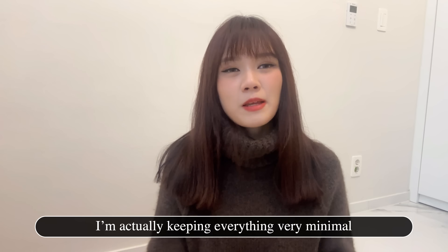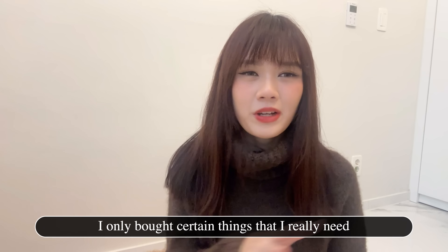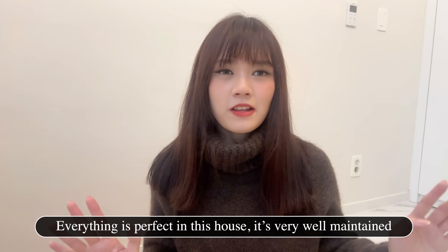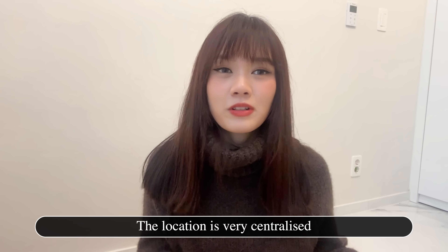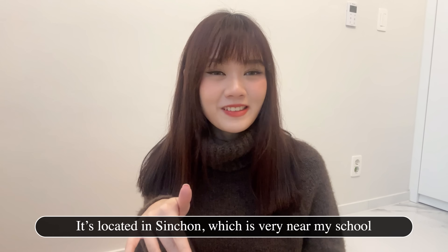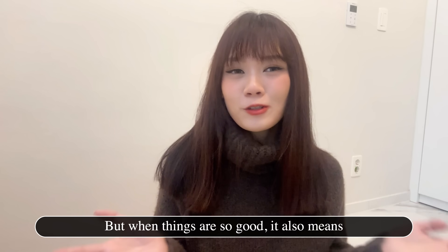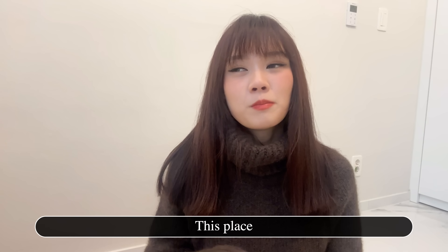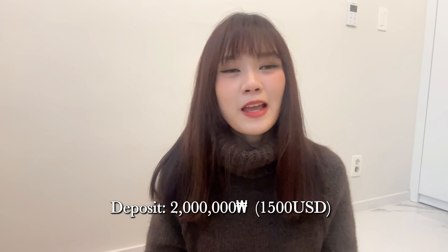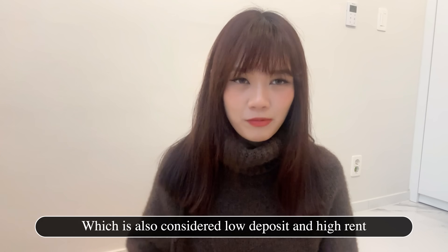I'm keeping everything very minimal. I didn't buy a lot of stuff, only things I really need. Everything is perfect in this house — very well maintained and the location is very centralized. It's located in Shinchon, which is very near my school. But when things are so good, it also means it's gonna cost a lot. The 보증금 is 200,000 won and 월세 130,000 won, which is considered low deposit and high rental.